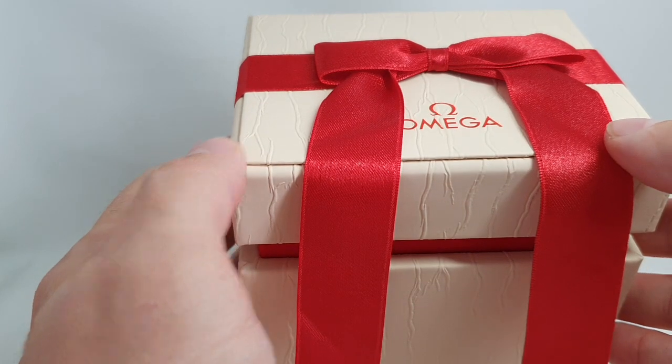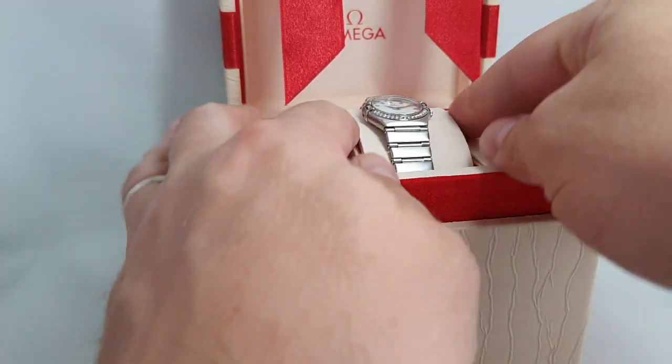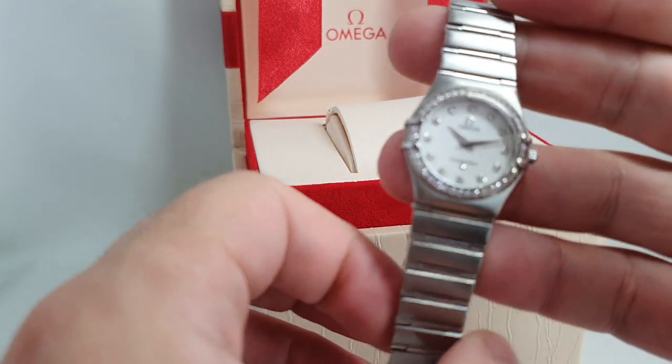Hello watch fans! Birth Year Watches here, and inside this box we have a ladies Omega Constellation in steel with the Omega dial, which is one of the rarer things from circa 2010.